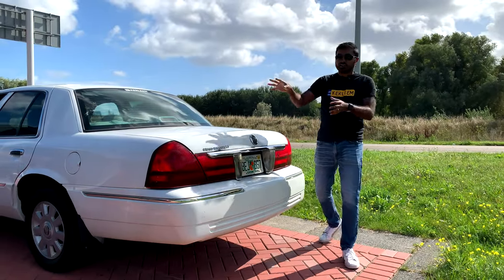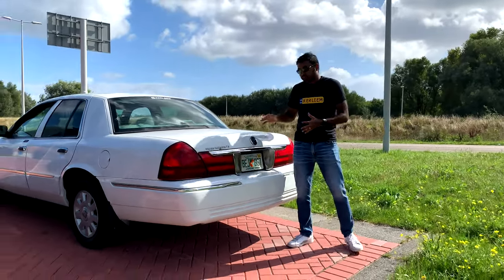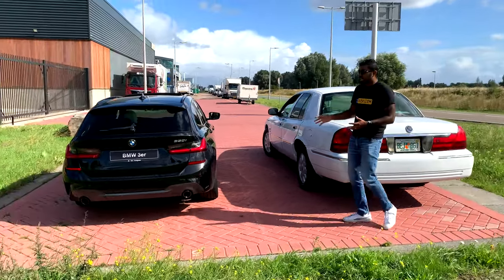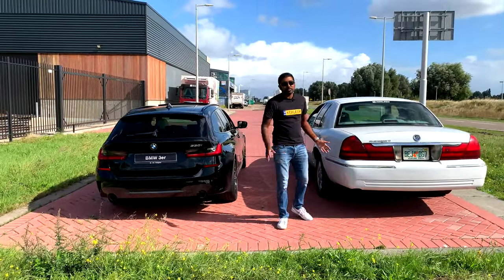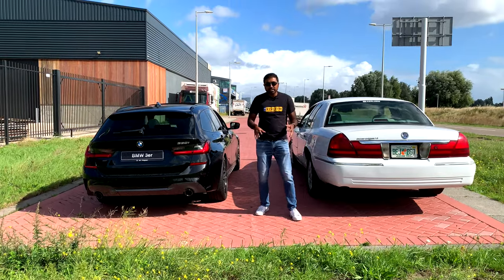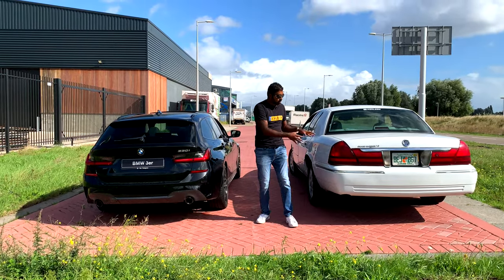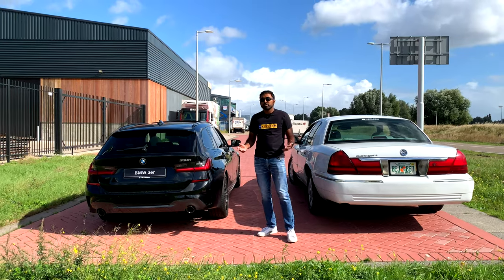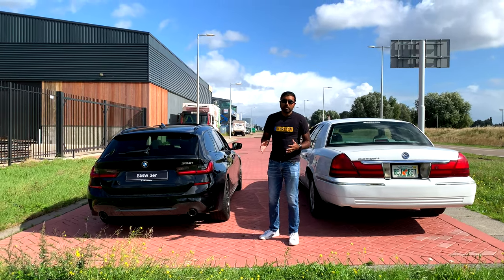North American spec cars and European spec cars — there are a lot of differences between them. And I don't mean just the size or the types of vehicles offered, but actually the legal and regulatory differences. It's something that the average consumer probably doesn't know, but car enthusiasts know about these differences.